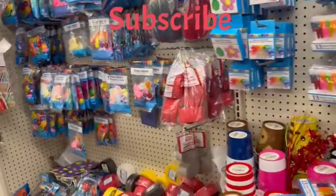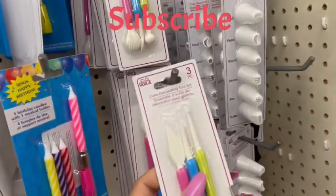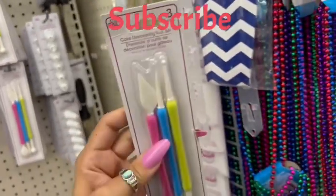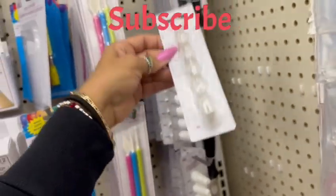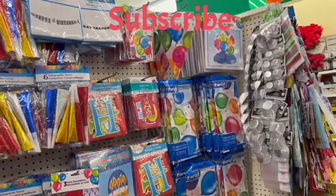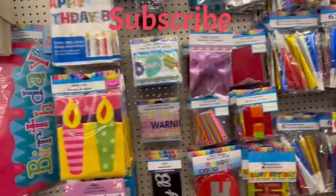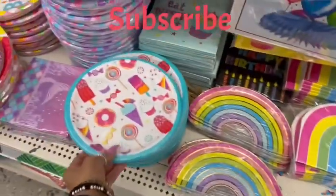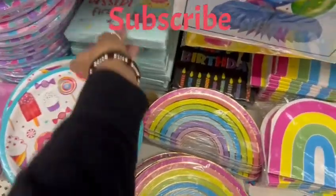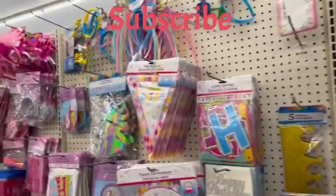I'm in the party section and this is where I'm finding them. This is very interesting. Here are some more party items — tablecloths, banners, chair covers, napkins, rainbow napkins. Look at these plates, how cute and adorable — 'Eat Dessert First.' A whole bunch of party headbands.